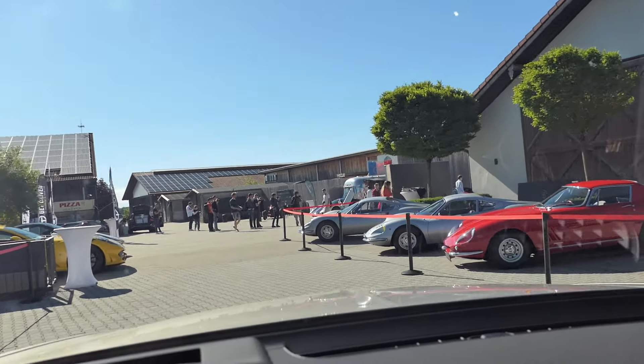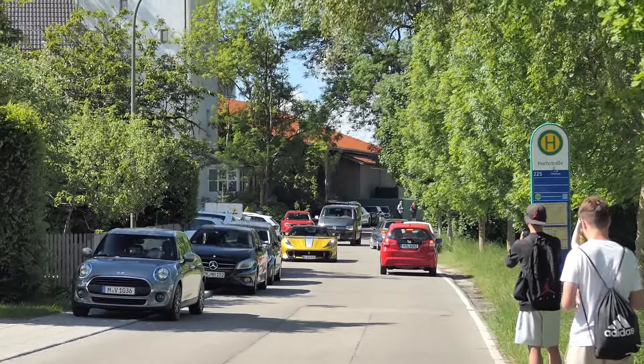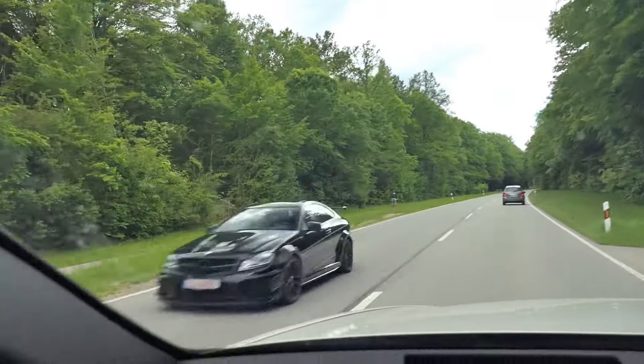What are you talking about, Tobia? What the fuck? Holy moly, that's really cool. Black Series!